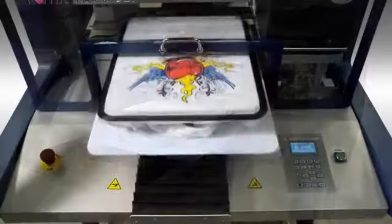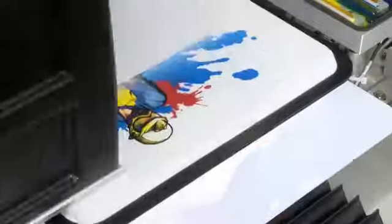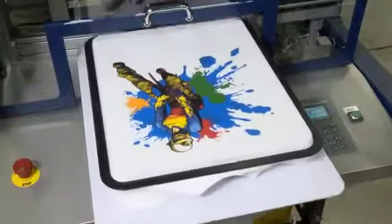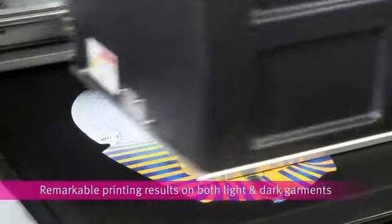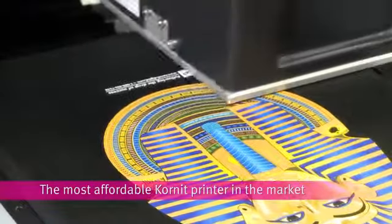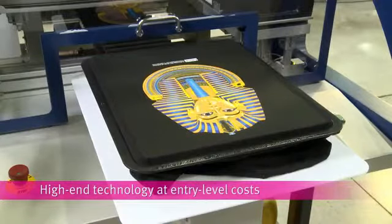Introducing the Breeze from Cornelia — the high-performance commercial direct-on-garment printer for small to mid-size production businesses, online and retail shops. Whether you're just entering the digital garment printing market or looking to expand, the Breeze direct-on-garment printer is the most affordable Cornelia printer in the marketplace, delivering high-end technology at entry-level costs.